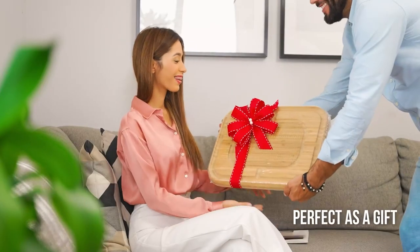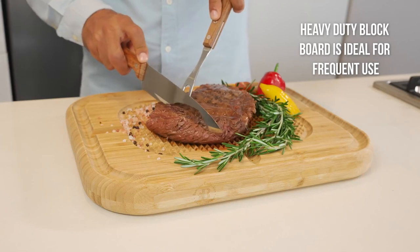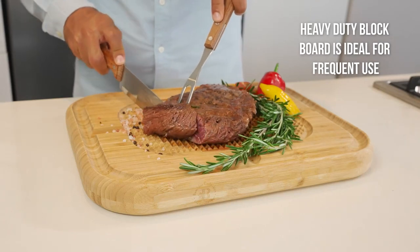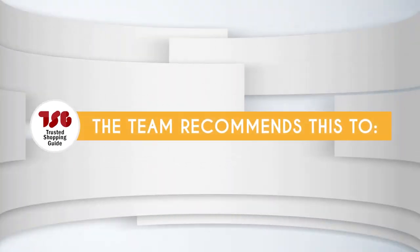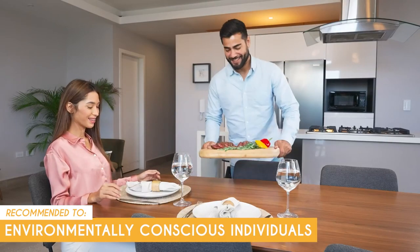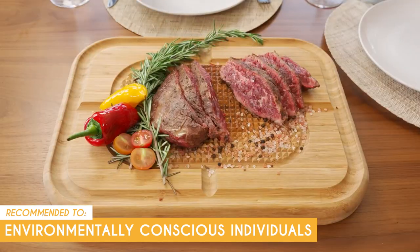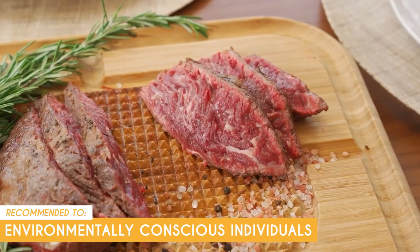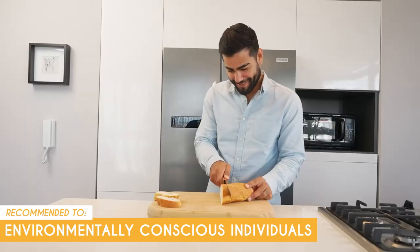Keep in mind, though, that this is made of natural bamboo, which means that over time the board may develop scratches and knife marks that could harbor bacteria. But regular cleaning and maintenance can help mitigate this issue. The Trusted Shopping Guide team recommends this for environmentally conscious individuals. Bamboo is a renewable resource and is known for its sustainability. Choosing a cutting board made from bamboo is a great way to reduce your carbon footprint while still enjoying a high-quality product.